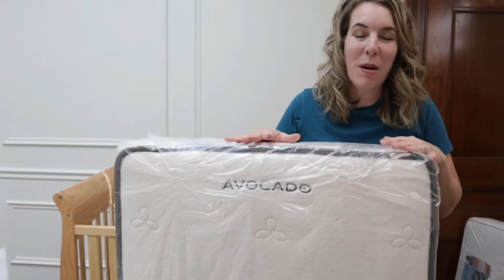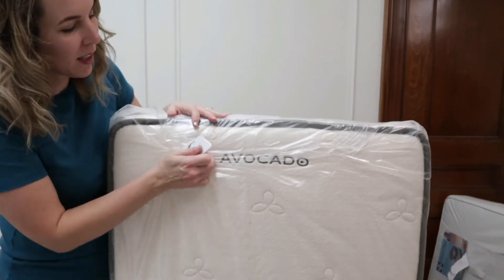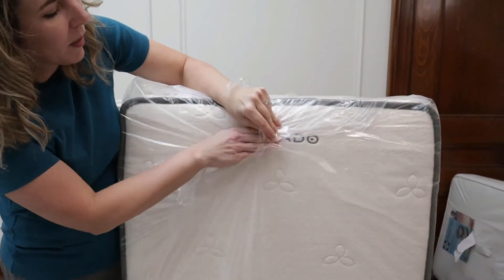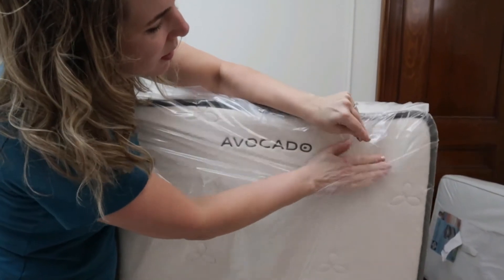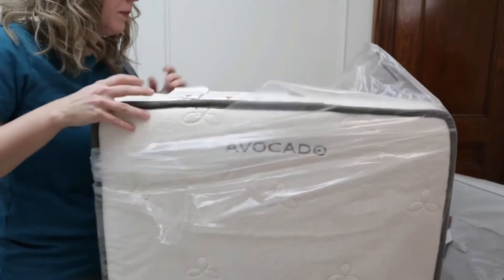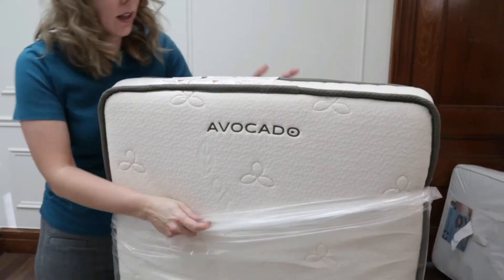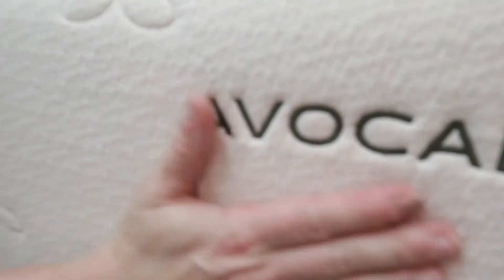This is the Avocado crib mattress and it looks a lot like the adult size. It's pretty — I love this detail. They have an embroidered avocado on it, and it's just really beautiful with the organic fabric and the cording around the outside.